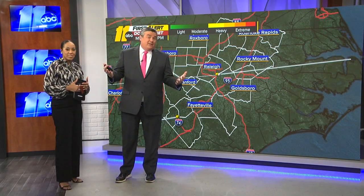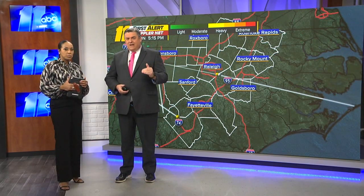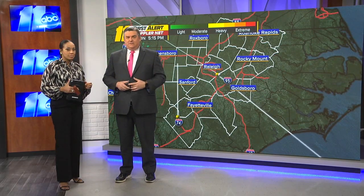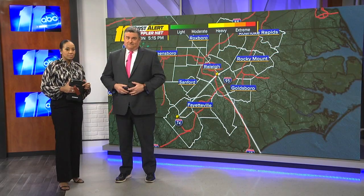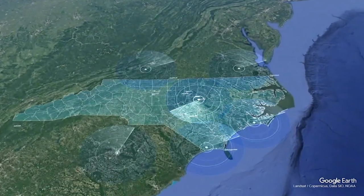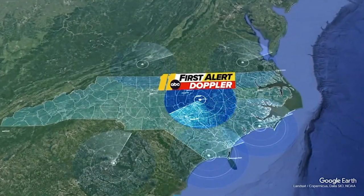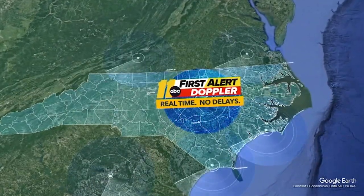Severe weather is just part of life here in the Carolinas, and every once in a while something changes how we get our weather information. So tracking storms is even easier thanks to our exclusive ABC 11 First Alert Doppler Net. Some radar sites can take up to six minutes to get life-saving information to you. Now for more than a decade, First Alert Doppler has been able to show us what's happening in the atmosphere in real time with no delays, and that's helped us pass along that life-saving information to you as soon as we have it.